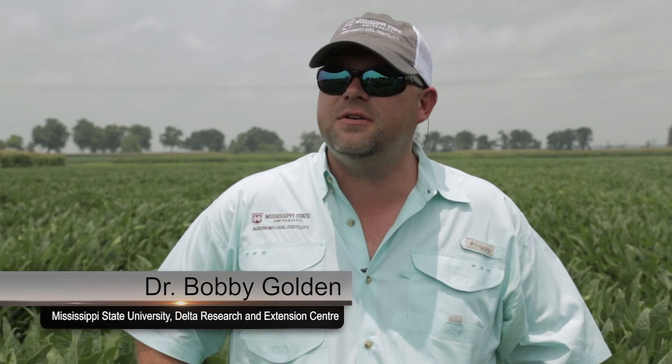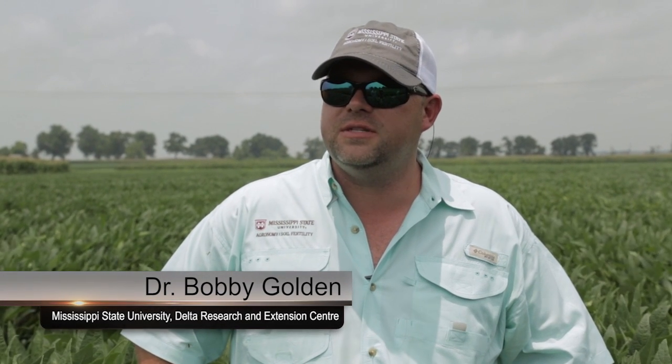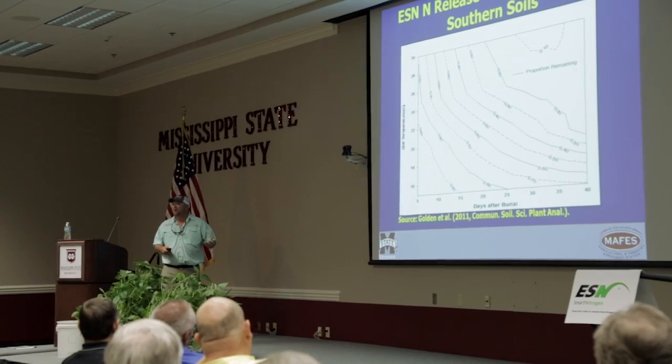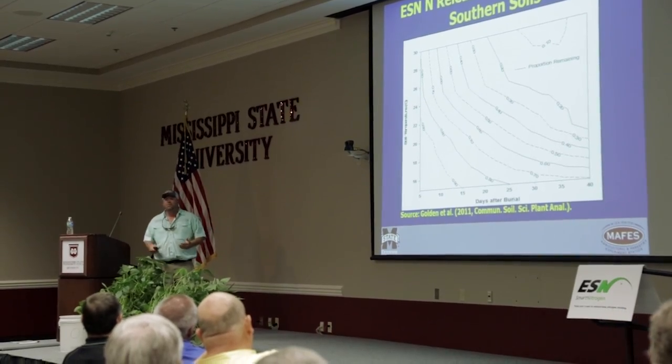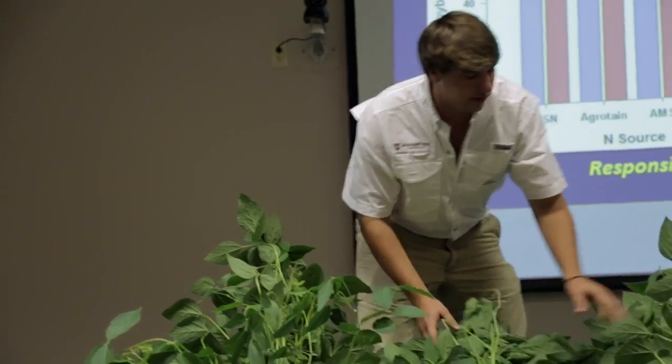Bobby Golden. I work at the Delta Research and Extension Center at Mississippi State University in Stoneville, Mississippi, and we're standing in some of our soybean plots where we're evaluating ESN as a nitrogen addition. We've been working with ESN since 2003. This is the third year of soybean trials, specifically looking at additions at two application timings, V4 and R1, to see if we can boost already high yield potential in soybeans.